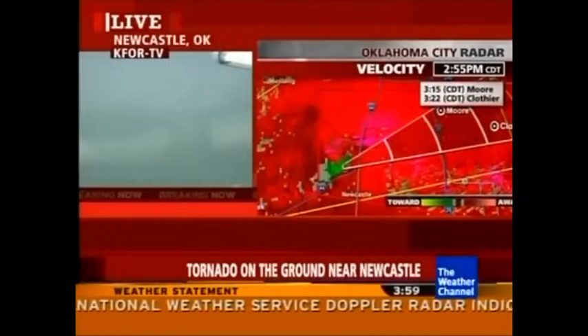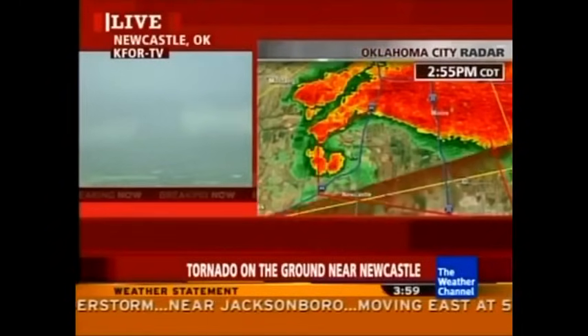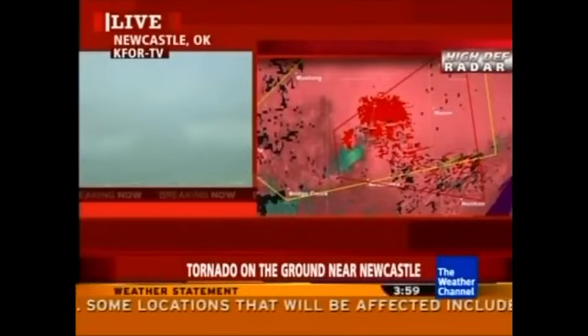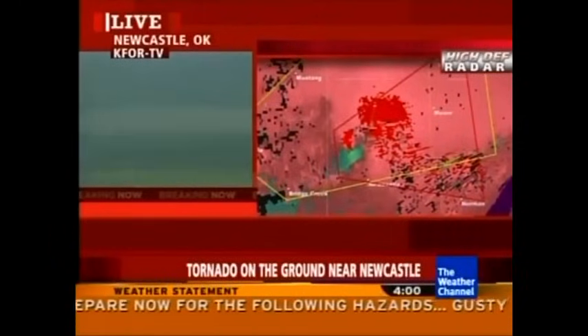We are seeing a very well-defined tornado now on the southwest side of this supercell thunderstorm, now located right along I-44, moving just a little east of that. Here's the latest radar scan showing a very robust velocity couplet, much more well-defined than just moments ago, right along I-44 and moving just a little bit to the north of east. Folks in Moore and Norman, get ready. We've got a big storm moving in right now.